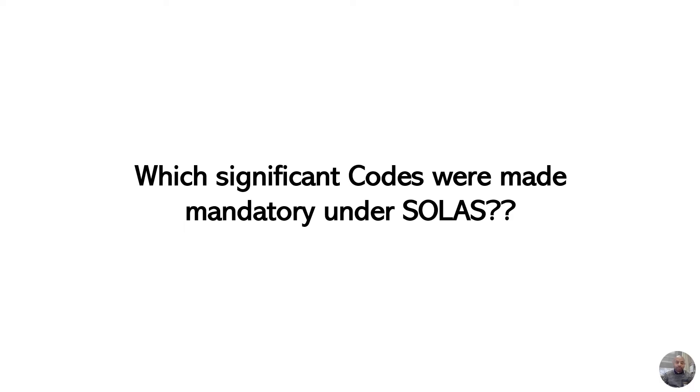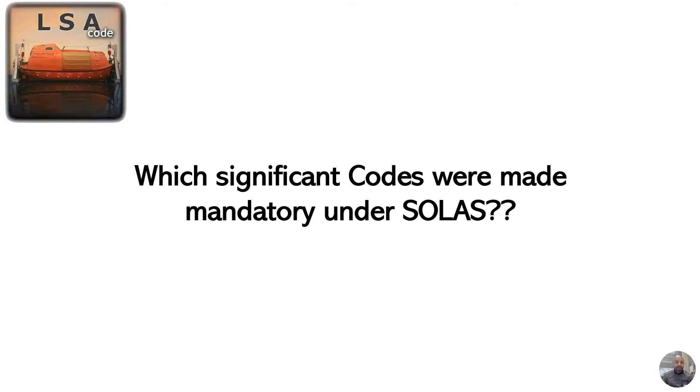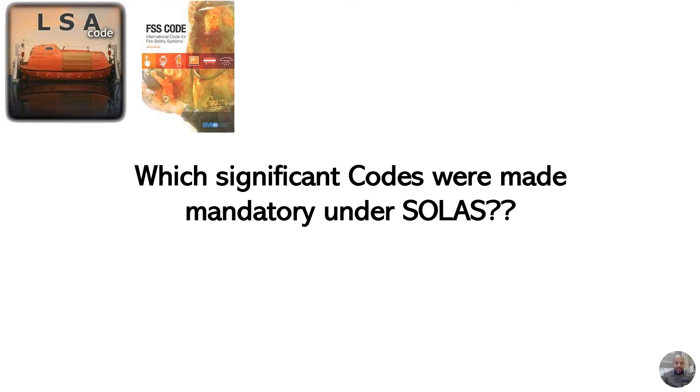The first one is the Life-Saving Appliance Code. The second one is the Fire Safety Systems Code.